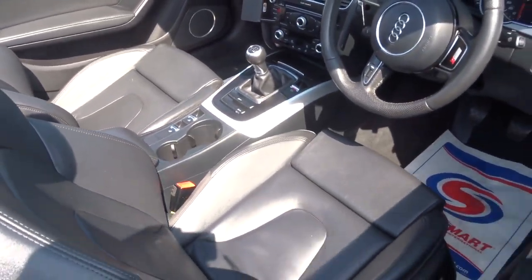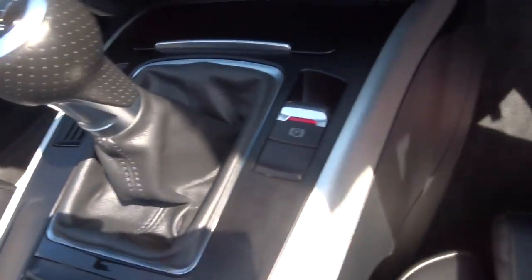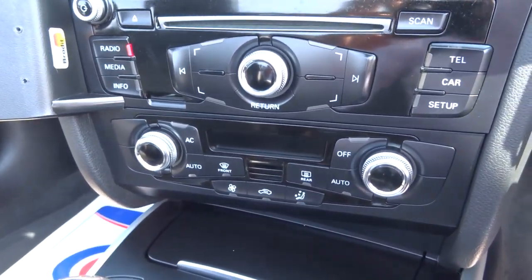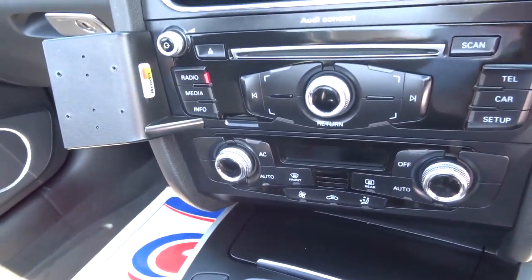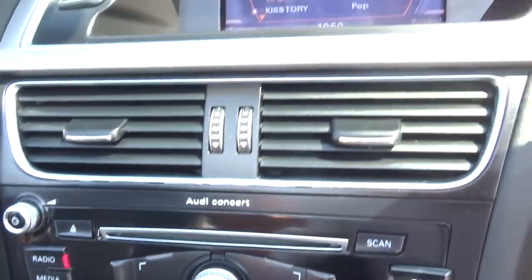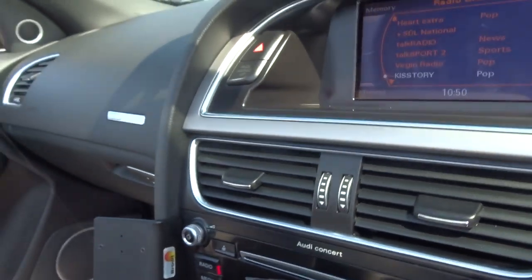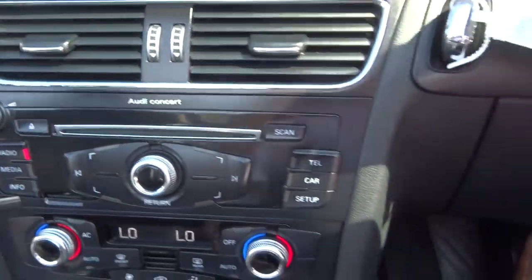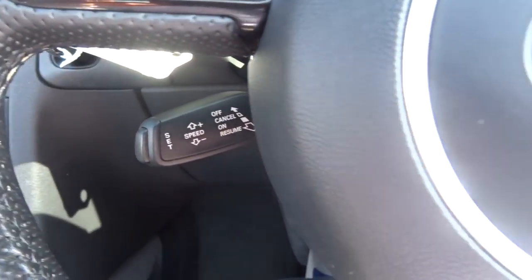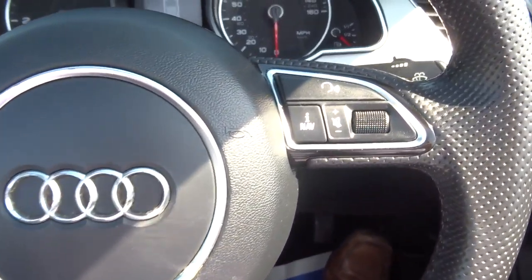It's a manual gearbox, six-speed, with an electric handbrake. You've got dual zone air conditioning with the digital display, DAB radio, motor function steering wheel, and cruise control. Just dripping with extras — it's absolutely beautiful.